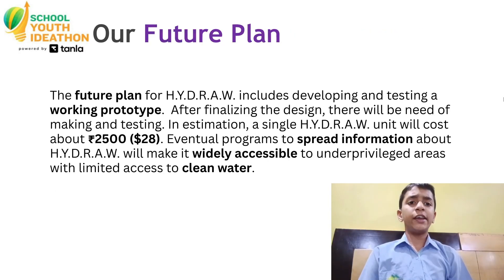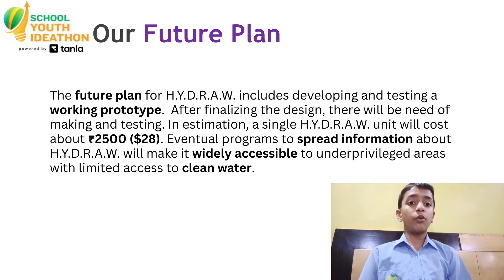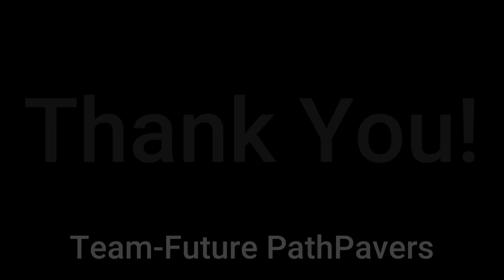Future plans include development and testing. After finalizing the design, they will proceed to making and testing. An estimation of cost is above 25% of the waste rate. We plan to spread information about Hydro to make it widely accessible to rural village areas. The limited access to clean water is the core issue we aim to solve. Thank you for listening to our presentation.